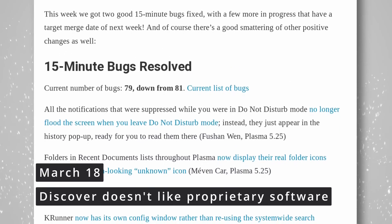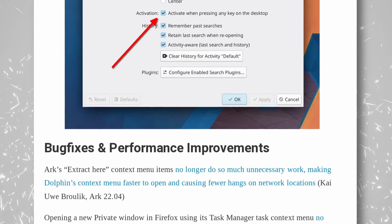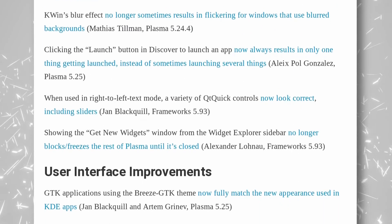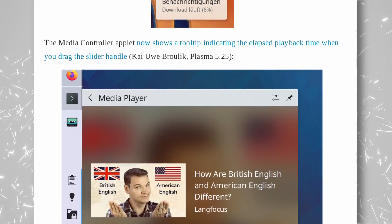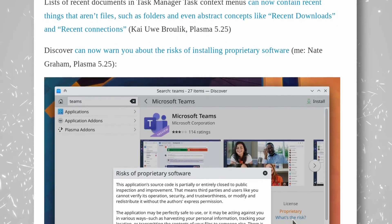Nate Graham from the KDE team published a blog post detailing the next releases of KDE Plasma and its apps. Two new bugs were fixed from the 15-minute bug initiative. KRunner will gain its own config window, including an option to disable auto-opening when typing on the desktop. GTK apps will look more like KDE apps when using the Breeze GTK theme. Gestures on Wayland will be more reactive, and Discover will display a pop-up warning when installing proprietary software — though the host questions whether criticizing proprietary software is the right approach.